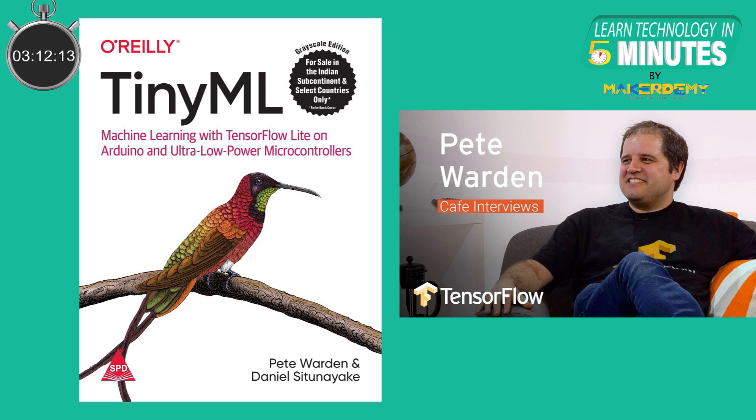According to Pete Warden, the founder of the TinyML community, this technology has to be made accessible to developers so that mass deployment of inexpensive, independent, and less power-consuming microcontrollers for ML applications is possible. Such smart embedded systems can be implemented literally anywhere as they are not connected to the internet.